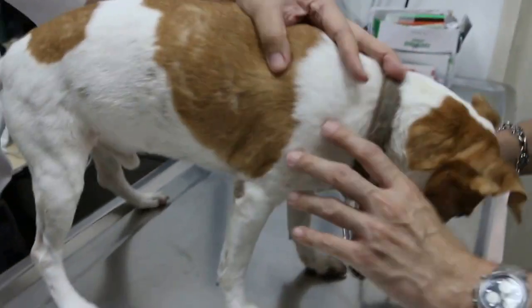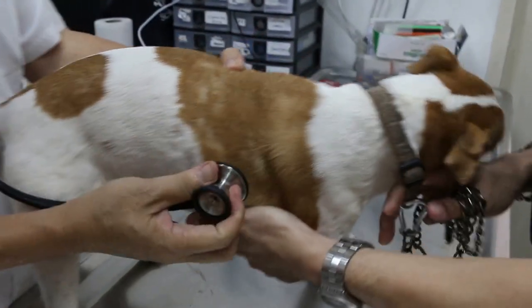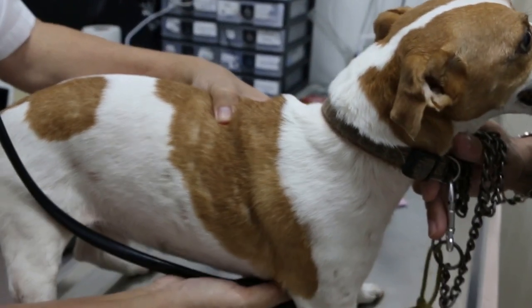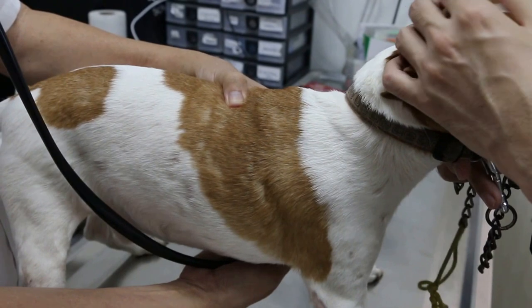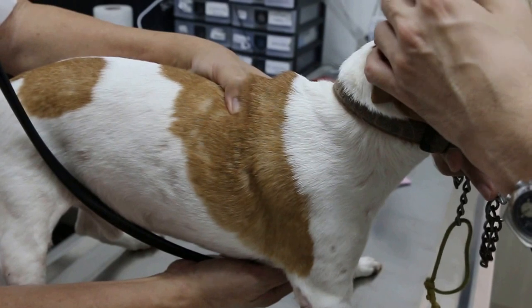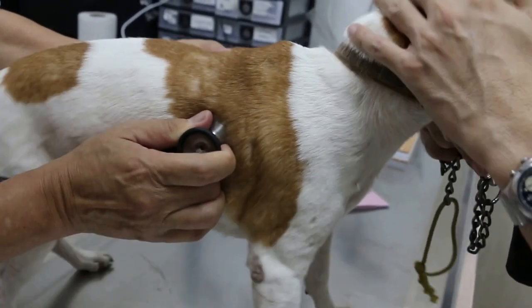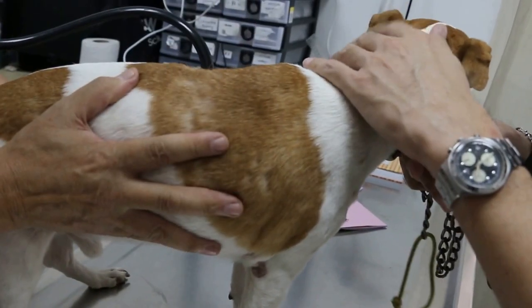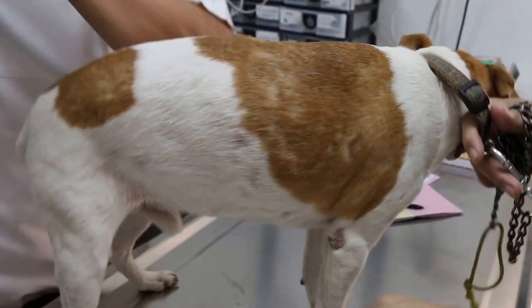So I'll check the lungs now. Check the lungs and the heart. It has a left systolic murmur. Lungs are okay. Heart disease.